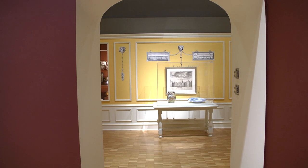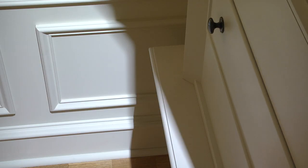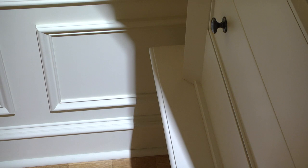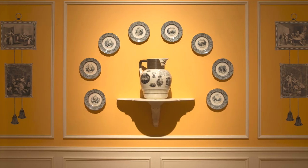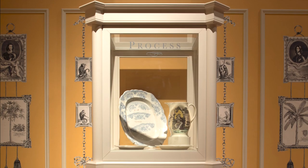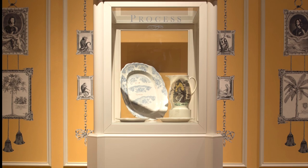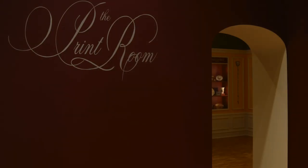I'm sitting in a room. It's an elegant room. It's been carefully and thoughtfully crafted. The walls are decorated with prints and ceramics. The cases are full of deliberately chosen objects. I'm sitting in a room. It's a print room.